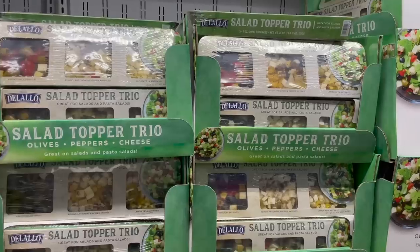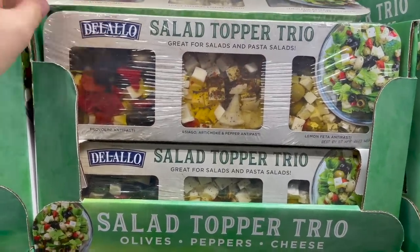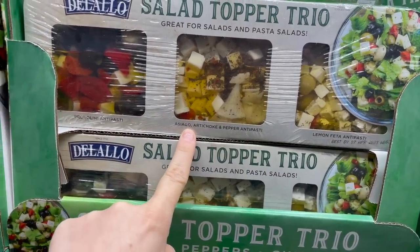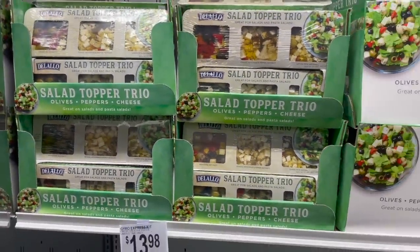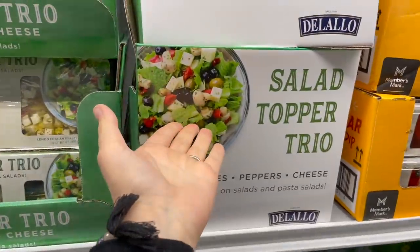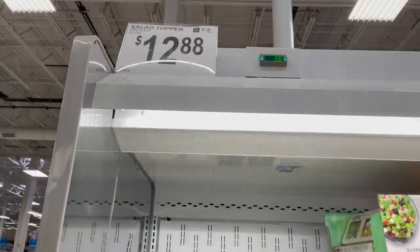This is a fun idea — a salad topper trio. It doesn't come with the actual salad, but that's easy enough. It comes with three different antipasti: lemon feta, asiago artichoke and pepper, and provolini. It looks super fun. If you're looking for something easy for work, you could just chop up some romaine, put it in a Tupperware, grab one of these to go — much more filling. $12.88 for those.